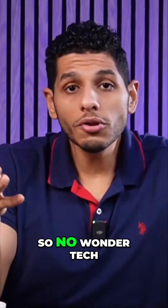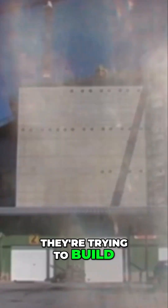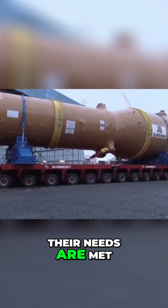So no wonder tech companies are going after these small reactors — they're trying to build fuel right next to each data center to ensure that all of their energy needs are met.